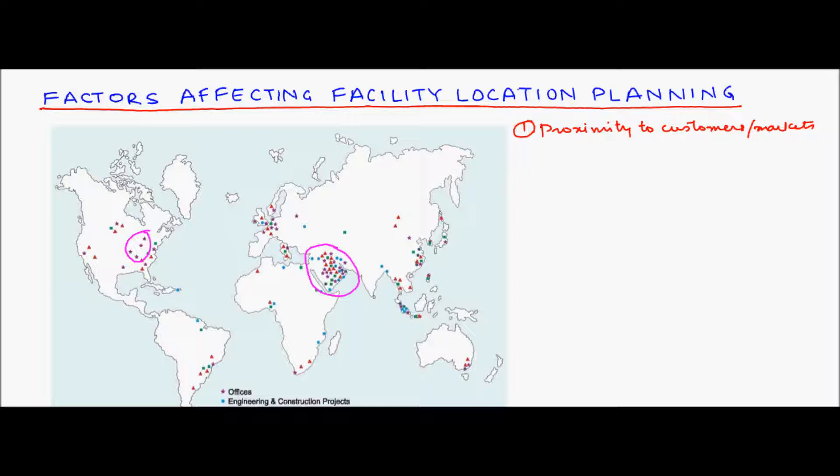For example, for auto ancillary product manufacturers, the customers are big automobile factories. Pune in India is a base for major automotive factories like Tata Motors, Bajaj Auto Limited, and Kinetic Engineering. Hence, auto ancillary companies who supply parts to these factories have located their facilities in Pune to gain the advantage of proximity to markets. Locating near markets is particularly important when final goods are bulky or heavy and outbound transportation rates are high, so manufacturers of products like plastic pipes and heavy metals prefer being closer to their customers.